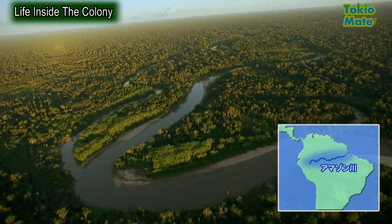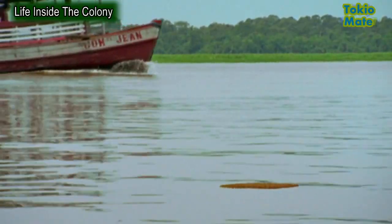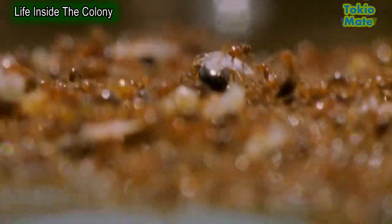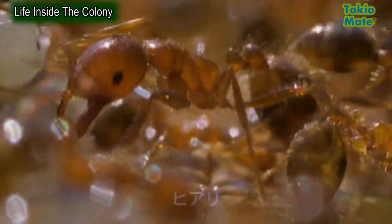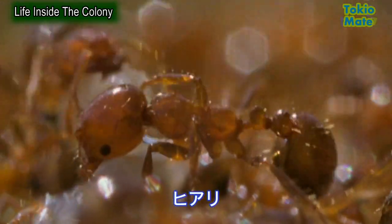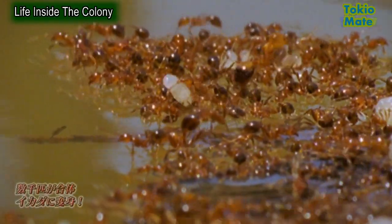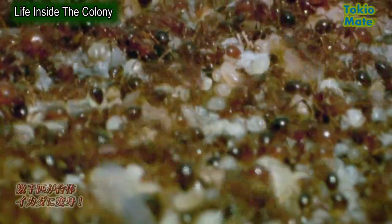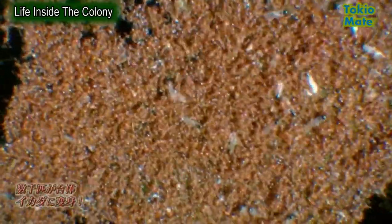Floating on the Amazon River is a wonder of the animal world. It may look like a tangle of weeds, but up close it's a seething mass of ants. This is Solenopsis invicta — the fire ant. To survive the regular floods of the Amazon, an entire colony can join together as one large raft built from their own bodies. They can survive like this for months, waiting for dry land.